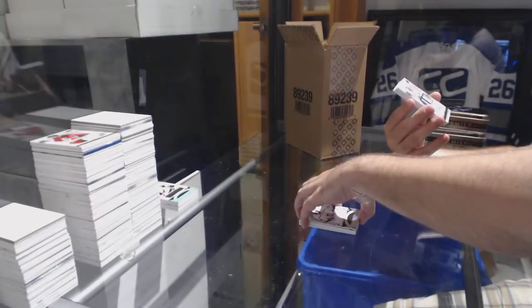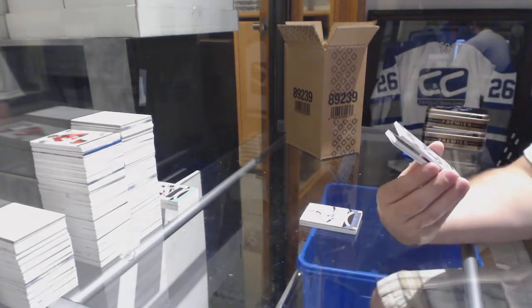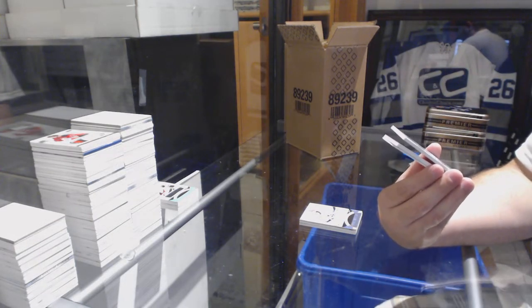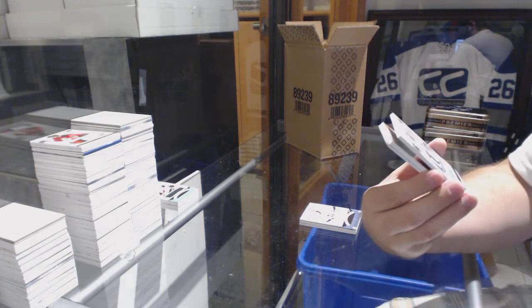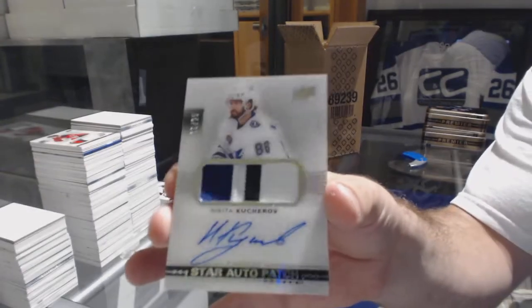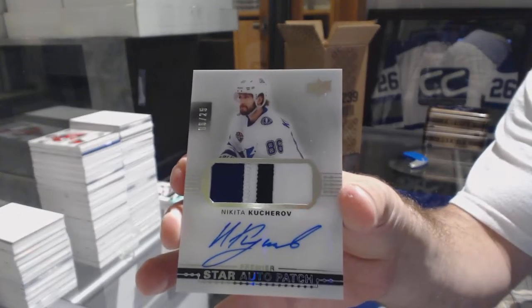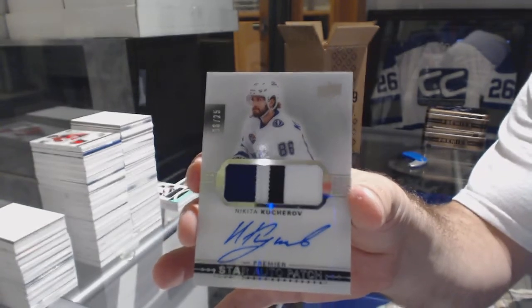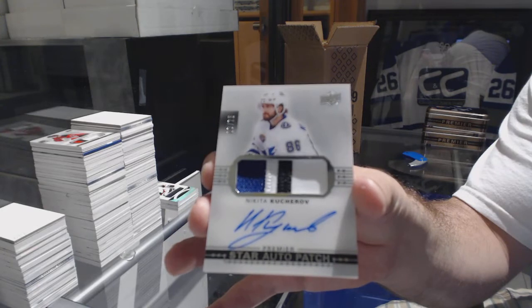That is nice — we've got an acetate Premier Stars, number 2 of 25, for the Tampa Bay Lightning: Nikita Kucherov. Number 2 of 25 for Tampa Bay.